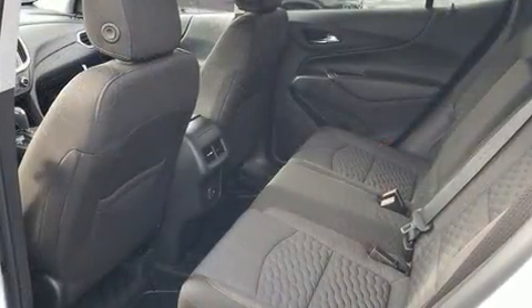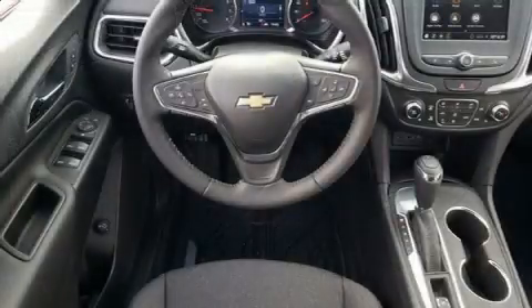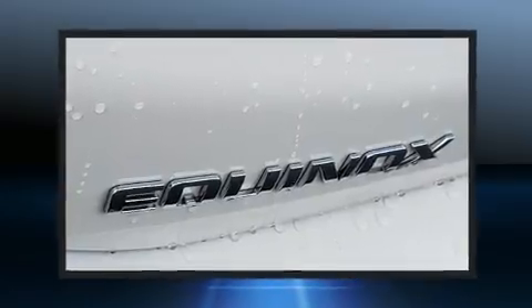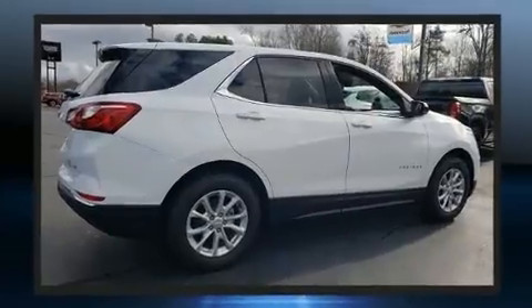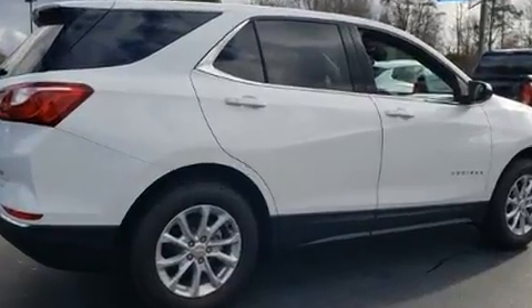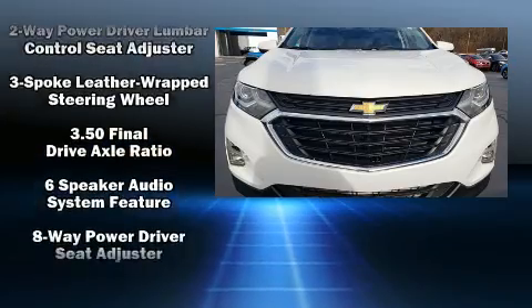Comfort and convenience were prioritized within, evidenced by amenities such as a rear window wiper, a blind-spot monitoring system, heated door mirrors, lane departure warning, remote keyless entry, and power windows. With high-intensity discharge headlights illuminating your path, you'll always appreciate maximum visibility.